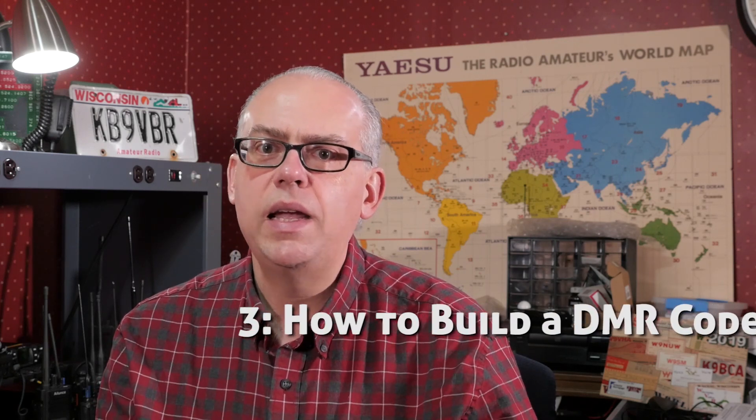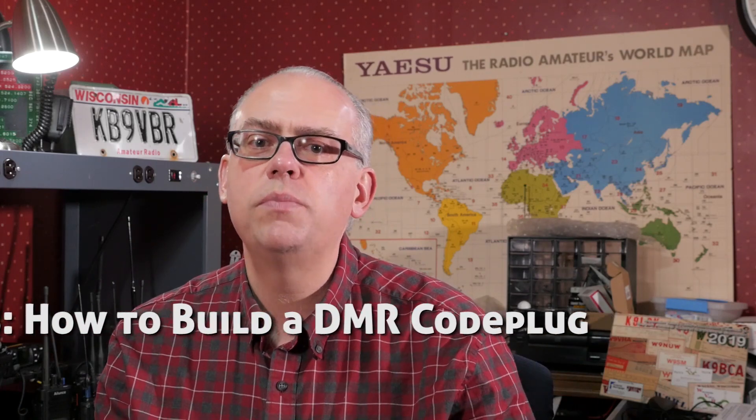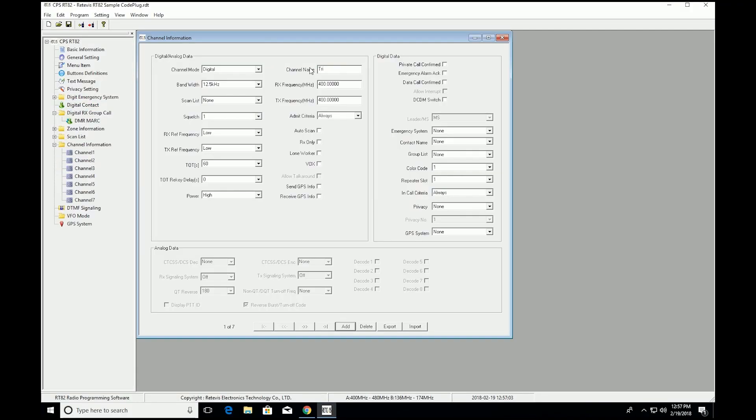And the third video for the People's Choice Award is how to build a DMR code plug. DMR, or digital mobile radio, is probably the fastest growing VHF digital mode out there, but programming the radio can be a bit of a challenge. This video breaks down building the code plug into an easy to understand process.